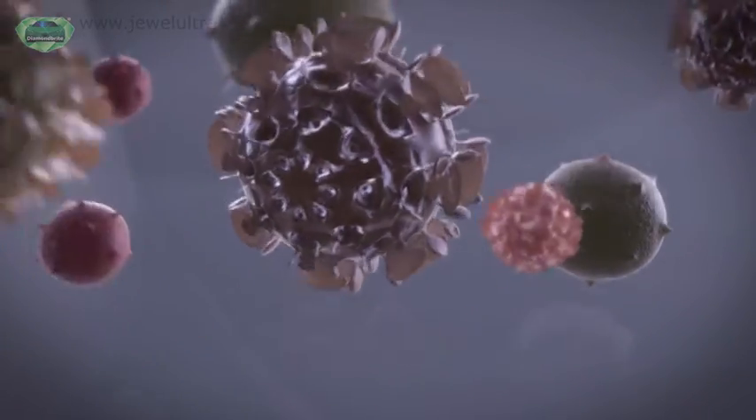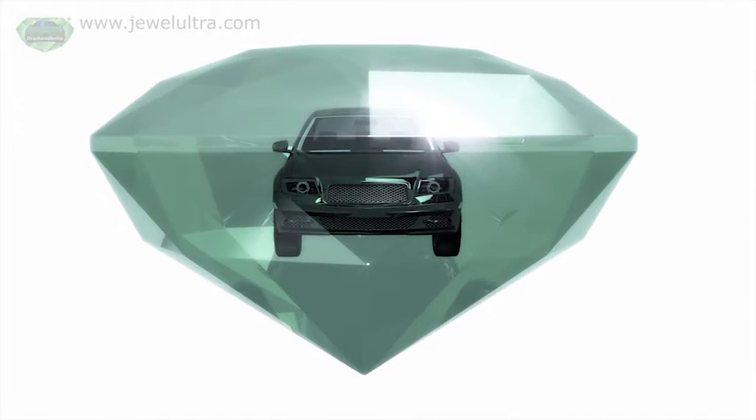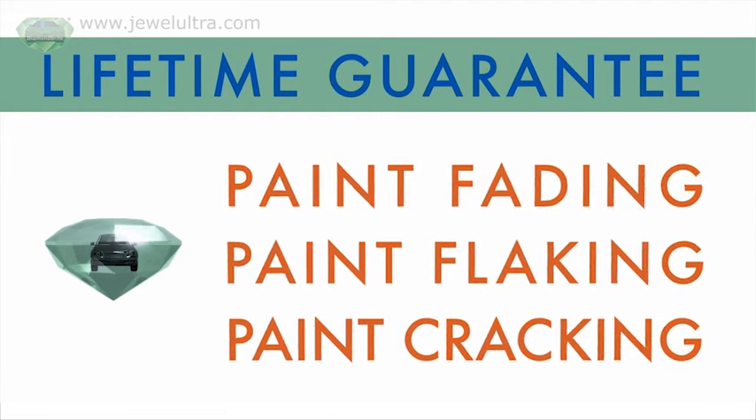So, protecting your car with Diamond Bright's High Gloss Protective Skin not only means you'll never have to polish your car again, it helps ensure your vehicle will look as good as it did the day it left the showroom. And that's a promise backed by a lifetime guarantee that covers paint fading, flaking or cracking.